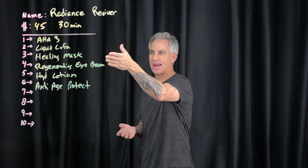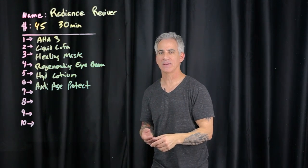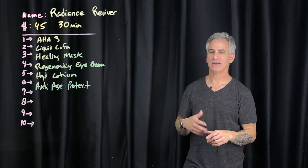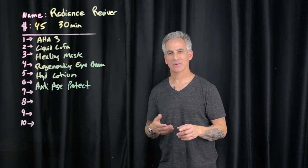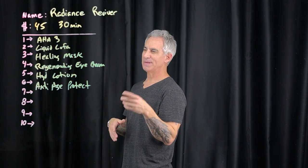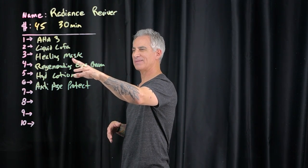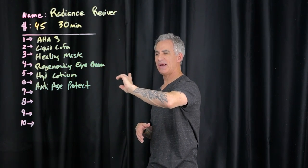So the steps: AHA 3 facial cleanser, liquid loofah — by the way, that's not a spelling error. Originally when I developed Serene, I did not like the way the double F looked, so I removed one. Would I do it again that way? I don't think so, because of the amount of questions. Be careful what you wish for when you try to be creative. All right: healing facial mask, regenerating eye cream, hydrating lotion, anti-age protect.